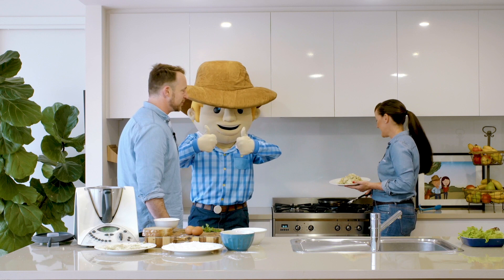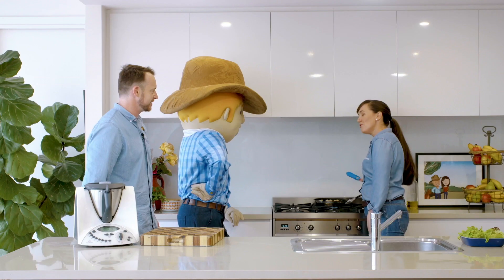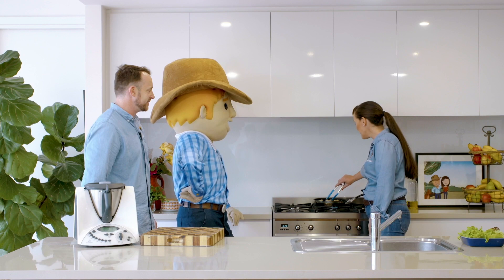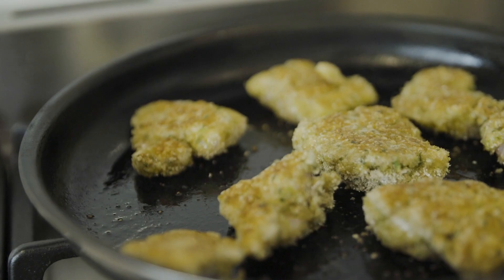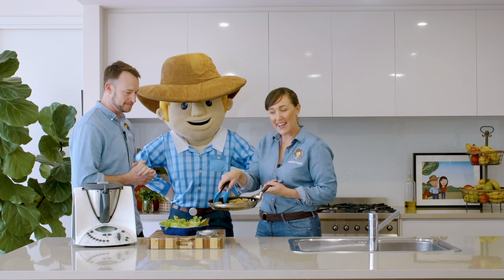These are looking nice and golden brown — I'll just turn them over. Look at that George. These look ready! Here are my homemade chicken nuggets, full of protein and fibre. They look awesome! Well George — 2, 4, 6, 8, bog in, don't wait!